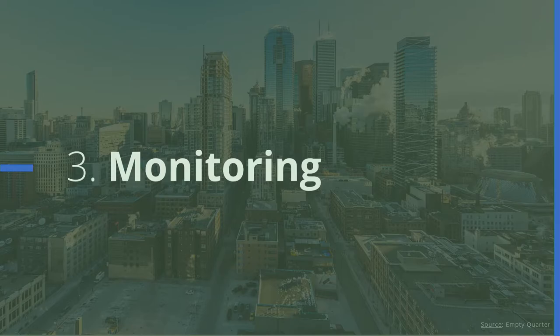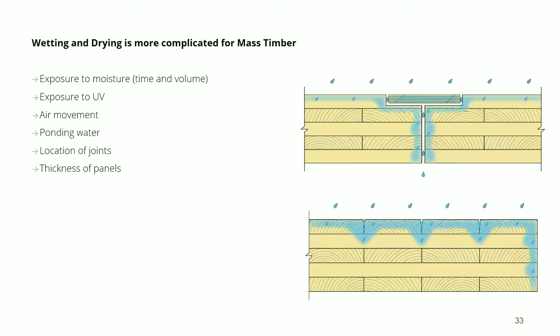Moving on to monitoring — the last major consideration versus regular dimensional lumber. As we saw earlier, the wetting patterns of these massive blocks of wood are more complicated. You find you need to know how long it's been exposed to moisture, when it's seeing the sun, what products have been applied that help it dry or inhibit drying. With NLT or CLT, you also need to know where the joints are that will let water deeper into the structure.